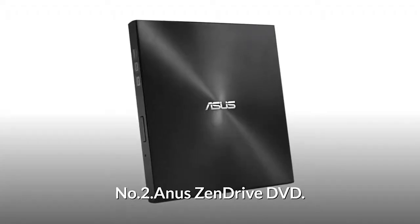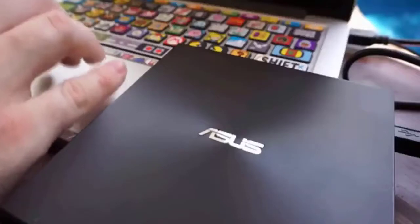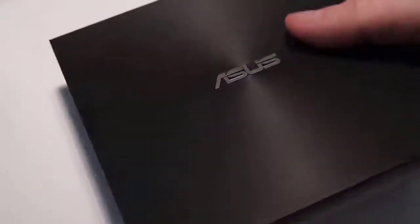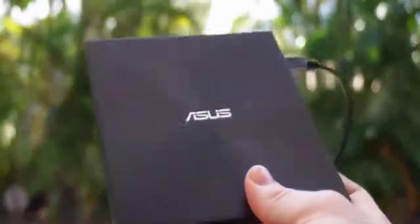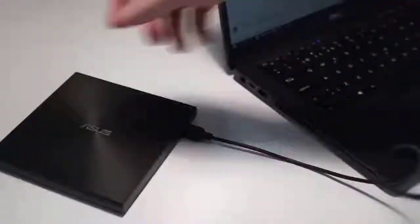Number 2: ASUS ZenDrive DVD. With 8x DVD write speed, it provides a complete and easy to use backup solution. It has an ultra slim 13mm form factor, making it the perfect companion to thin and light laptops. M-Disc is designed to protect your memories from degradation and data loss for 1000 years or more. It is Windows and Mac compatible.